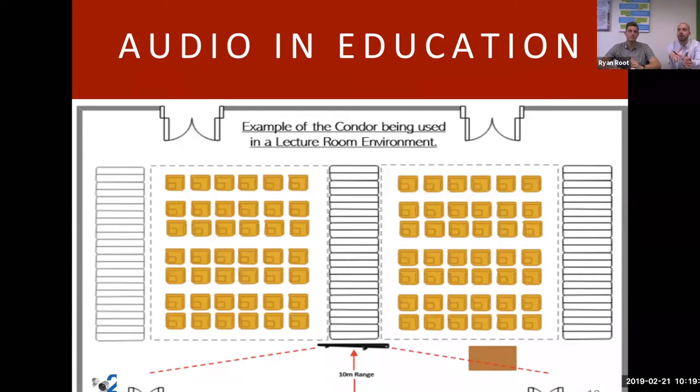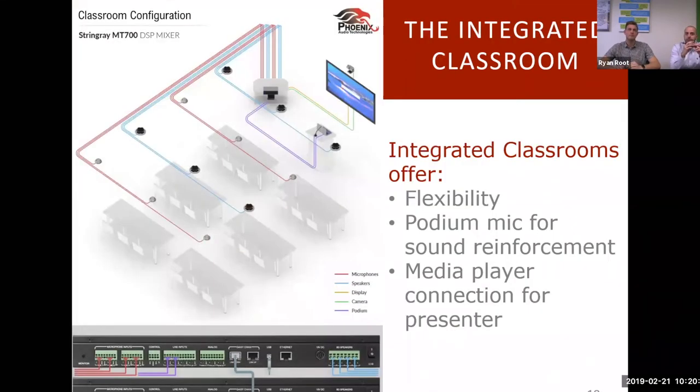The Condor has a huge pickup range that allows it to be used like that — we see it being utilized a lot for that application. Here's a great example of a classroom environment using our Stingray.